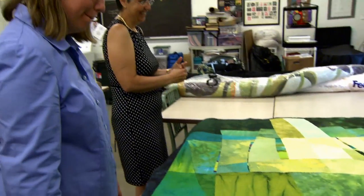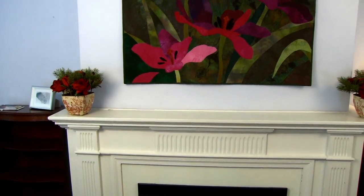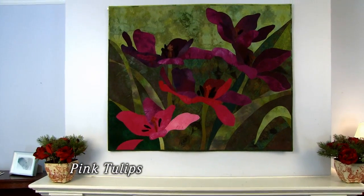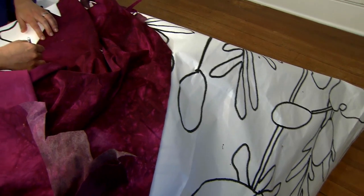I happened upon an exhibit at the Museum of American Folk Art, and it was quilts — some traditional quilts and some art quilts — but to see quilts hanging in a museum setting with the lighting that were meant to go on the wall, and they were just exquisite. I was just totally taken by that. And it was just a whole new world for me.